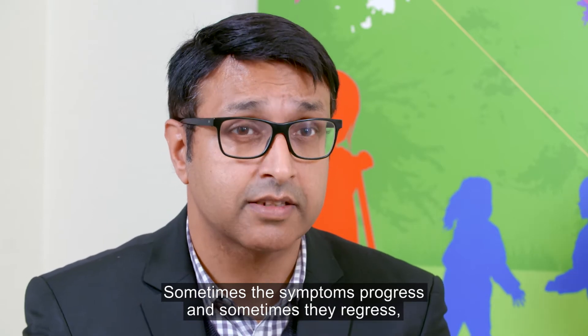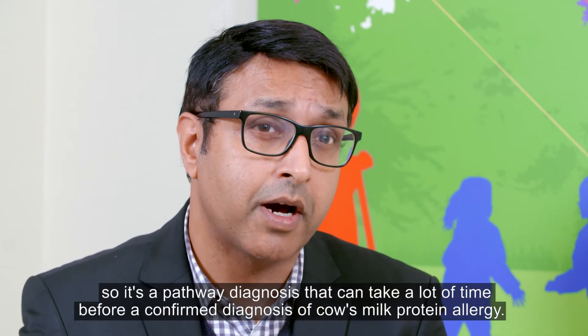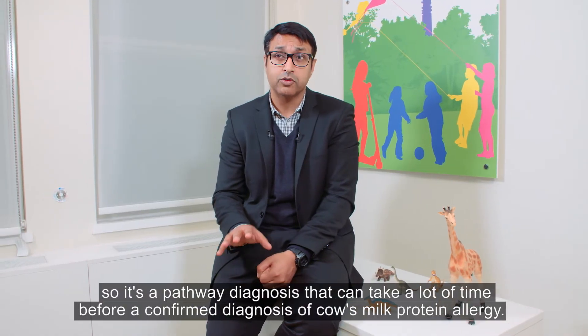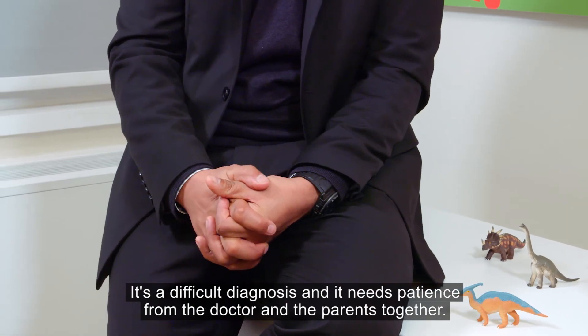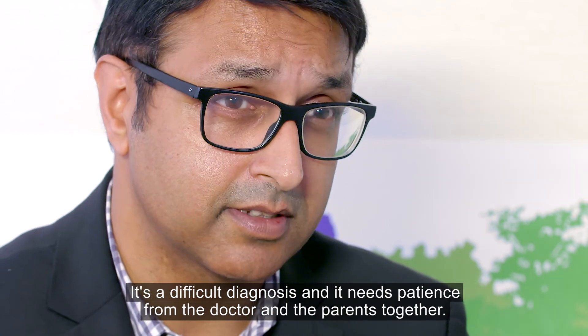Sometimes the symptoms progress and sometimes they regress, so it's a pathway diagnosis that can take a lot of time before a confirmed diagnosis of cow's milk protein allergy. It's a difficult diagnosis and it needs patience from both the doctor and the parents together.